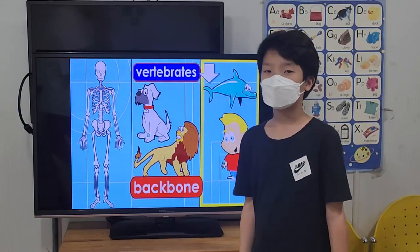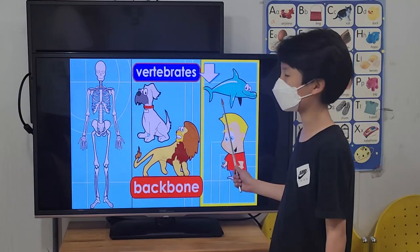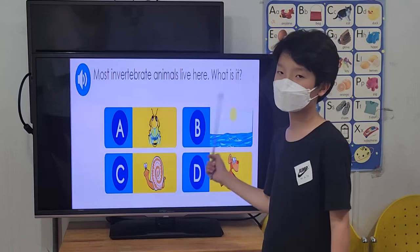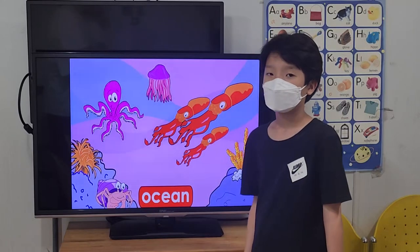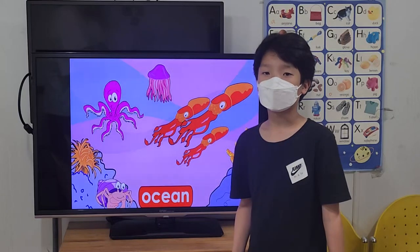The largest and most intelligent animals are vertebrates, such as dolphins and humans. Most invertebrate animals live in the ocean. Most invertebrates can be found under the sea, and their bodies are best suited for this environment.